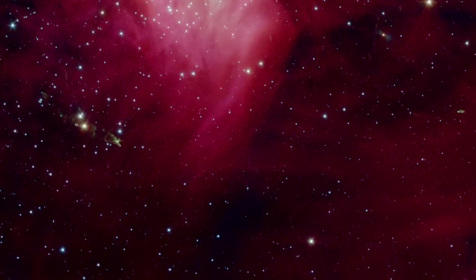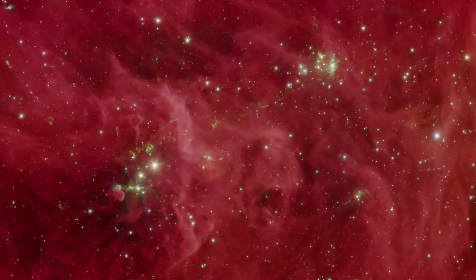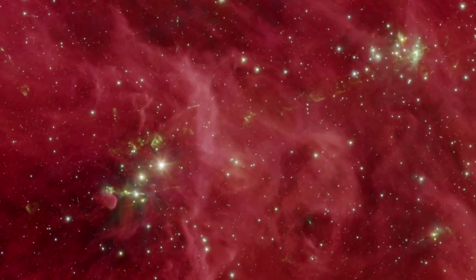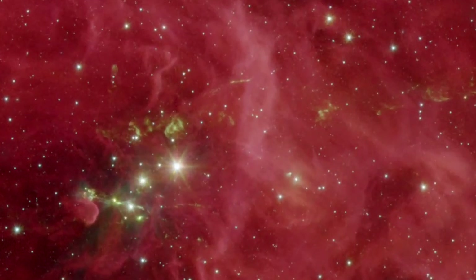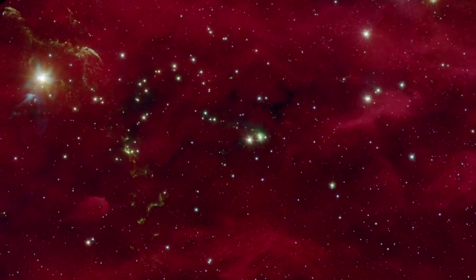Jets of material streaming out from these protostars light up as they pass through the surrounding gas clouds. In this rendering of infrared light, the jets appear as greenish arcs and filaments against the backdrop of red dust.